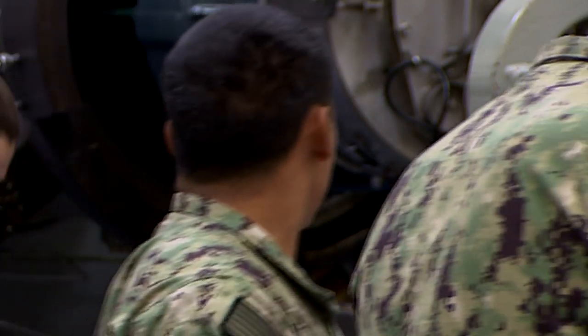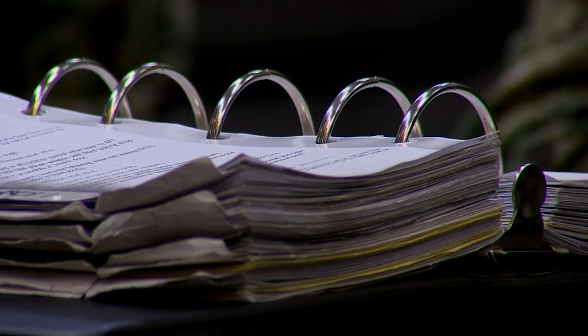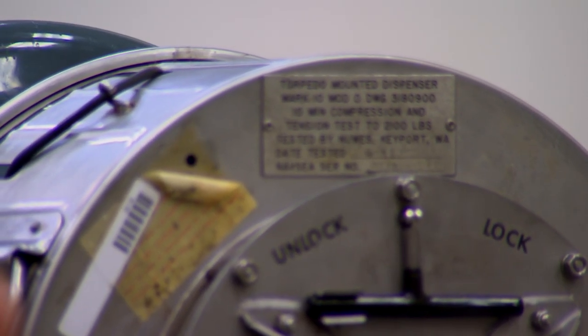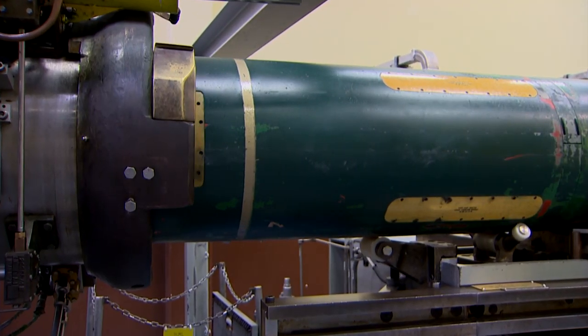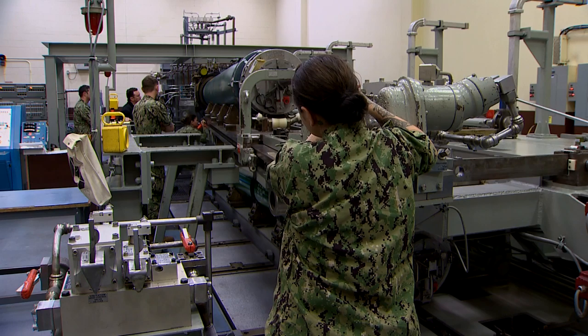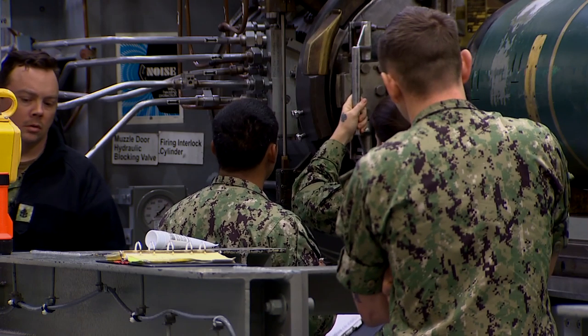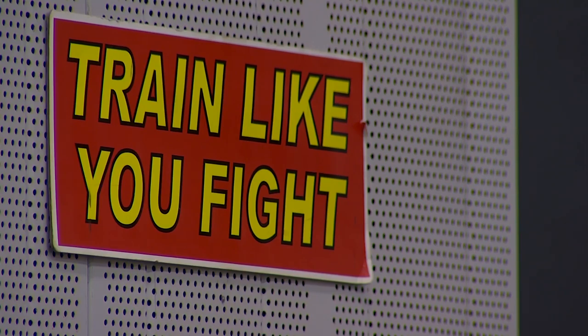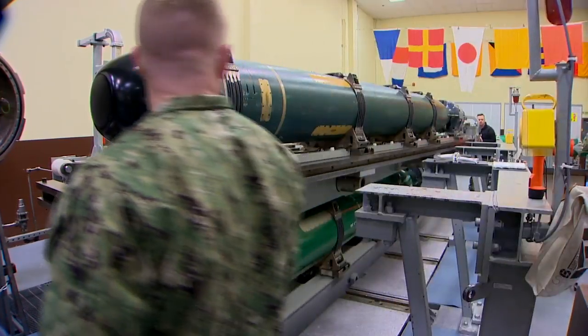It's a calculated conversation as a team leader follows the script to make sure it's literally by the book. When it comes to launching a 3,700-pound Mark 48 acoustic homing torpedo with a 650-pound high-explosive warhead, there's no room for error. There are typically two four-hour sessions a day, with 40 hours of total training before they're ready for the real thing.